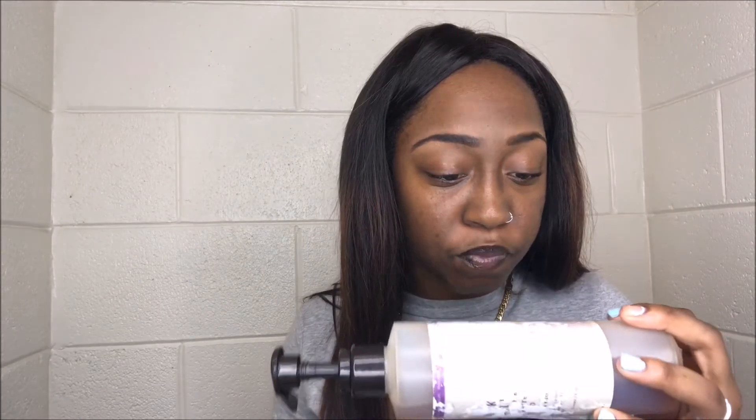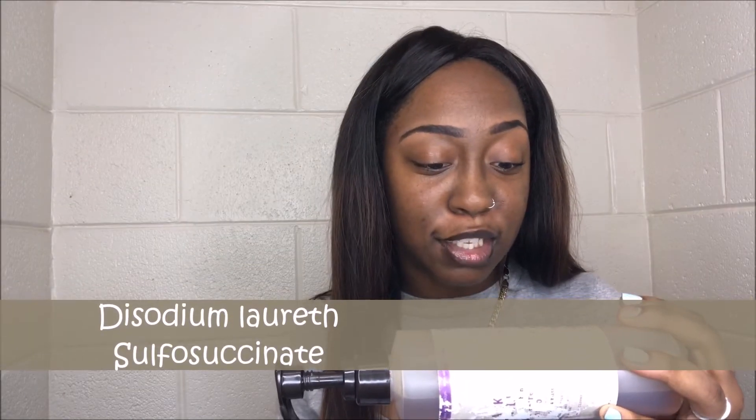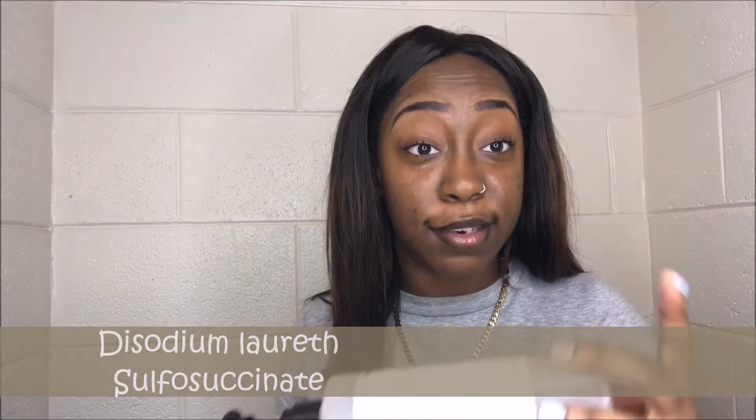So sarcosine has excellent conditioning properties. If this product is in your shampoo, sulfate-free or not, you should get it if you have dry or coarser hair. I have an example of a sulfate-free shampoo — this is Carol's Daughter, it's the Black Vanilla sulfate-free. The first product in this after water should be sarcosine, but it's not. The first two ingredients are water and disodium — something-something-sulfosuccinate. It's not sarcosine at all. This is something that looks like sulfate in a sulfate-free shampoo, which is kind of confusing.